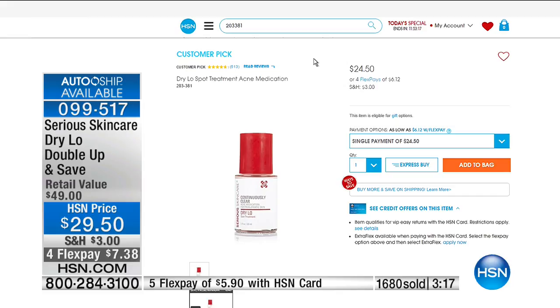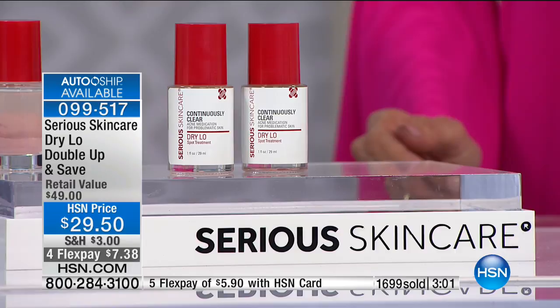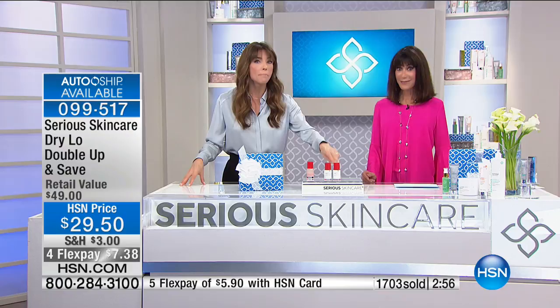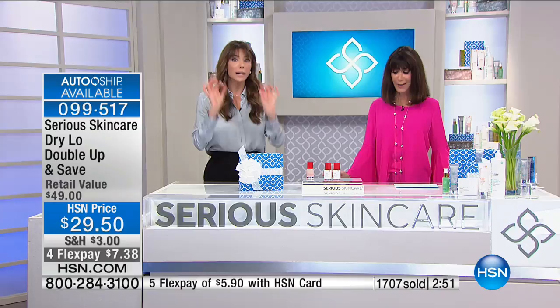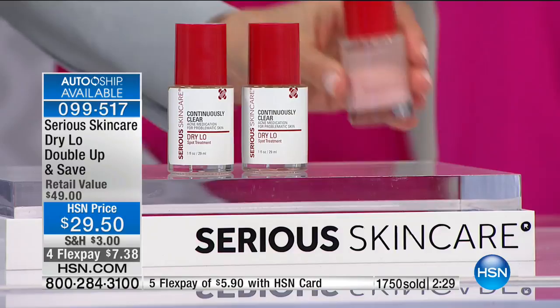Cece and I are not going to be here for almost two months. We only do this value twice a year — it's like buying one for $24.50 and for a few dollars more getting another full size. I have friends coming over to pick up my Dry Lo. They've gone up to my room without me being home and taken it! I'm like, where's my Dry Lo? When we go on vacation — my daughter Sophia, Susie, and I — who brought the Dry Lo?